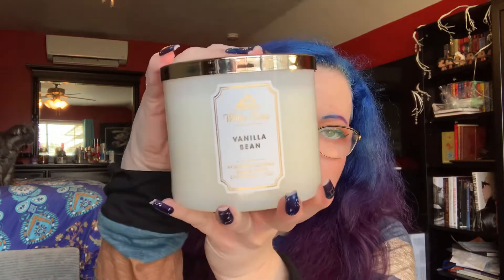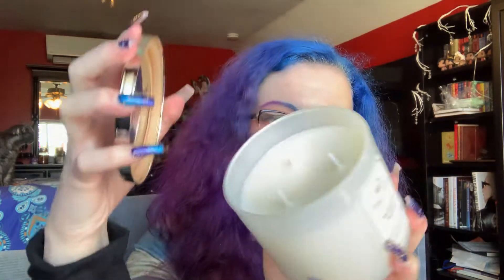The first one I'm starting with is a simple one — the Vanilla Bean. I think a lot of people have this one; it's just your typical vanilla scent. It smells really good though — I can definitely smell the vanilla note in here, and this is definitely going in my bathroom. It's really pretty, just a pure white candle.